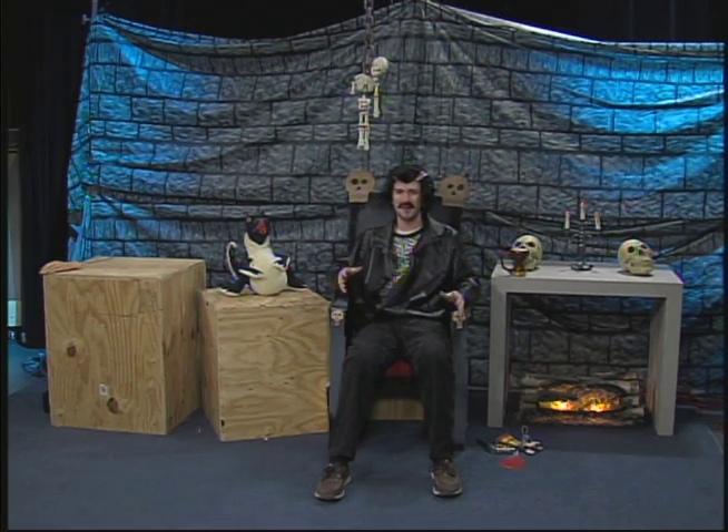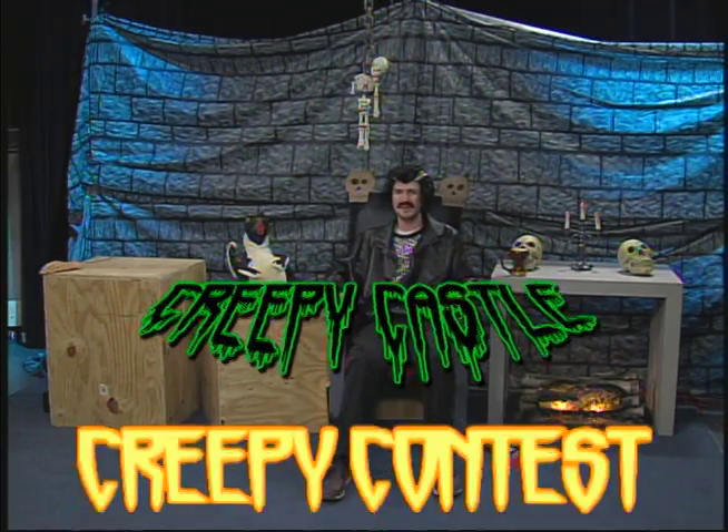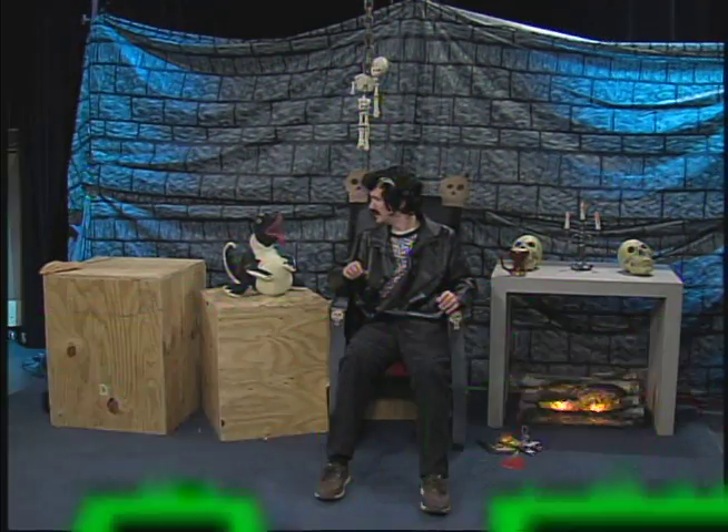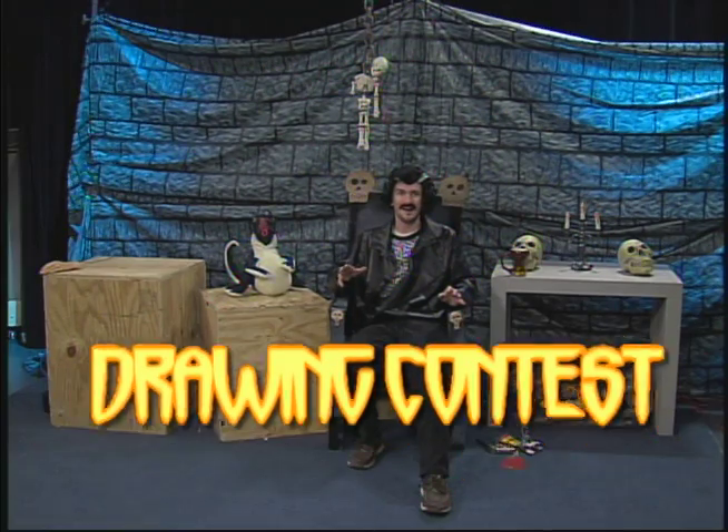We're here to talk to you about our very first — of hopefully what will be an annual — Creepy Castle Creepy Contest. How do you enter the contest? Well, what you have to do is this year the contest is going to be a drawing contest.